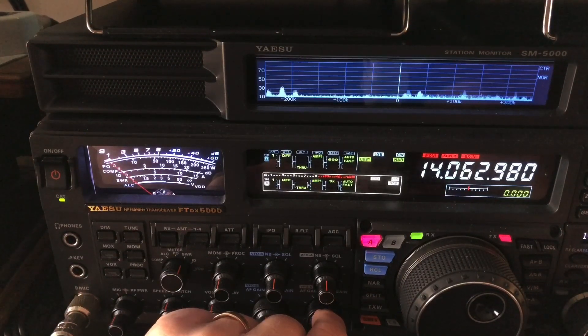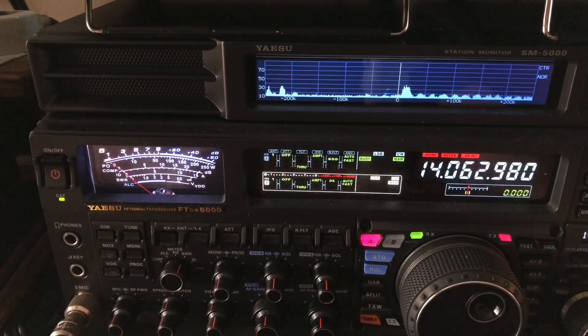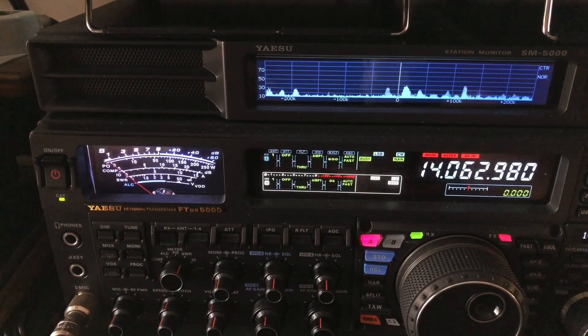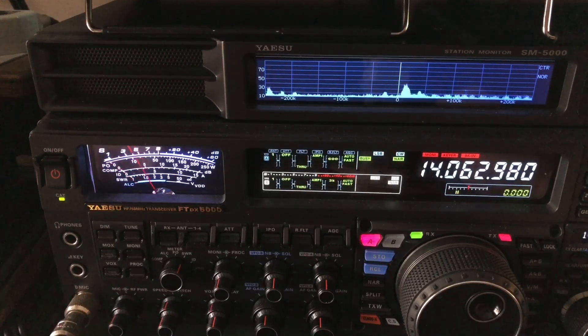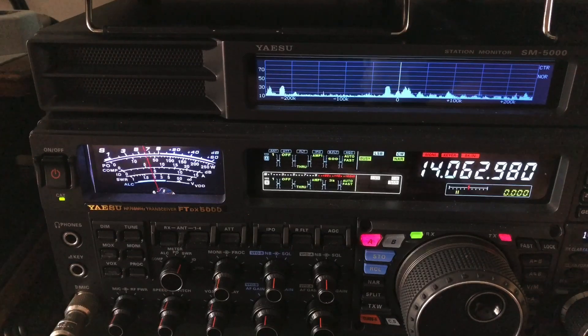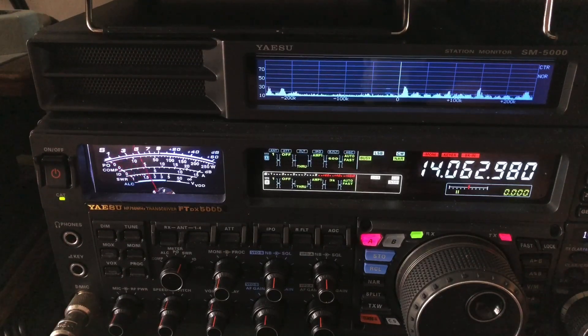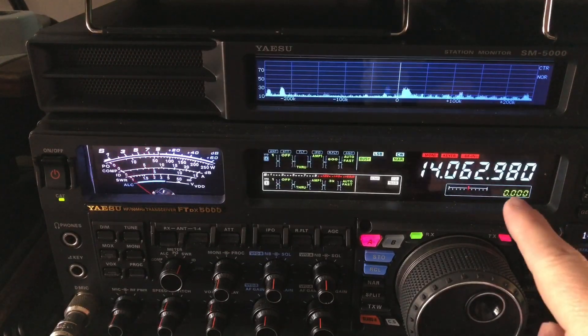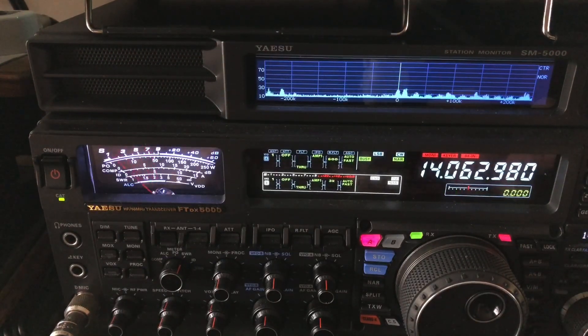And then audio peak filter. He's almost a ghost station. So the audio peak filter — I've got my side tone set on 600 hertz. So with it zeroed, see that guy's off frequency. I'm going down and finding him. But if I've got it centered up, then it's looking for 600 hertz of tone at 14.062980.